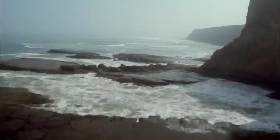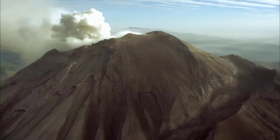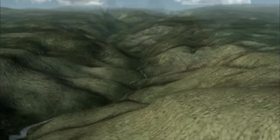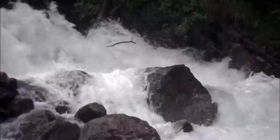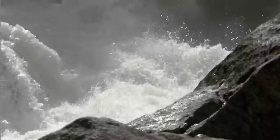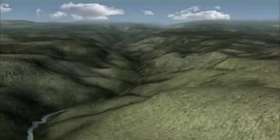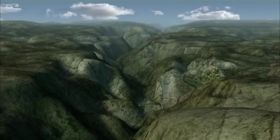Yosemite has had a turbulent past. 200 million years ago, its coastal plain was shattered by volcanoes. Then, seven million years ago, the Merced River suddenly carved a deep V-shaped Yosemite Valley. For the next four million years, the river ran in this narrow canyon. But then Yosemite was radically transformed again.